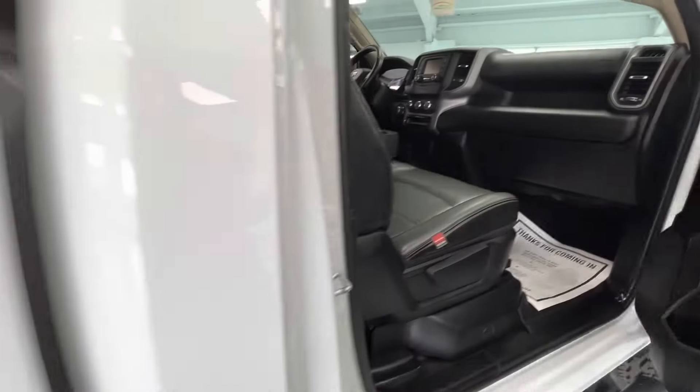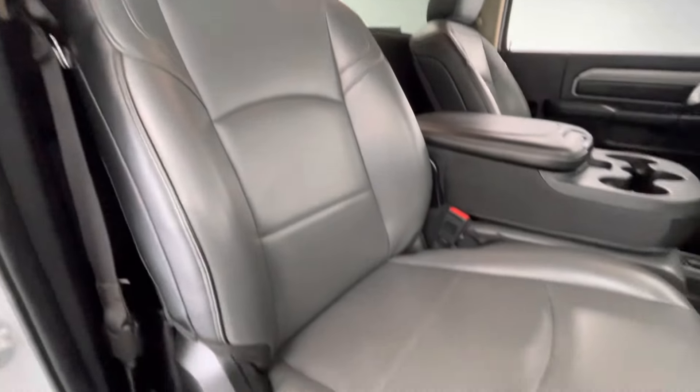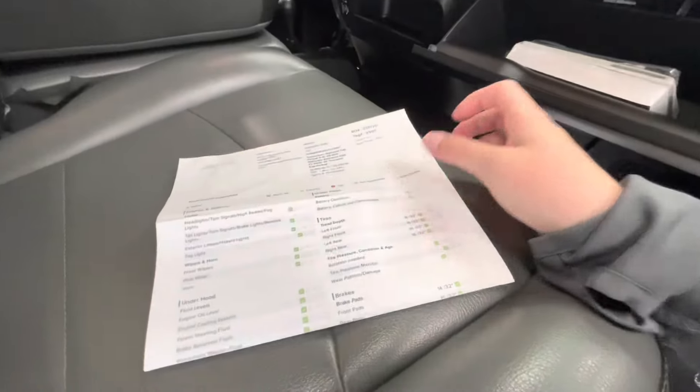Moving forward we'll go ahead and show you guys the interior. The interior of this vehicle will come with a premium gray leather along with a black dash. While we're in here we'll go ahead and get out the inspection sheet to show you guys the tire depth as well as the brakes.